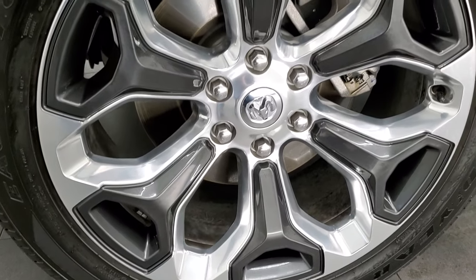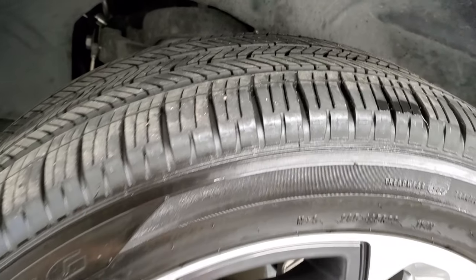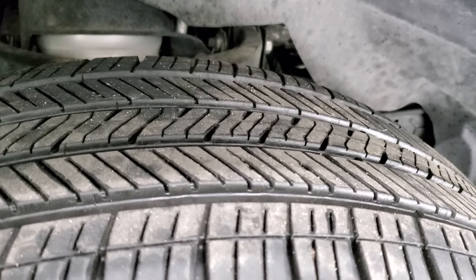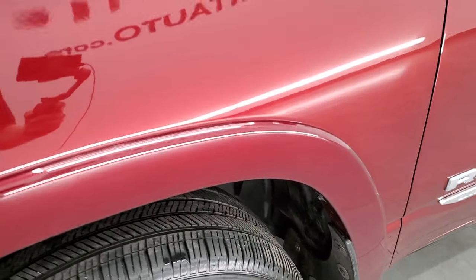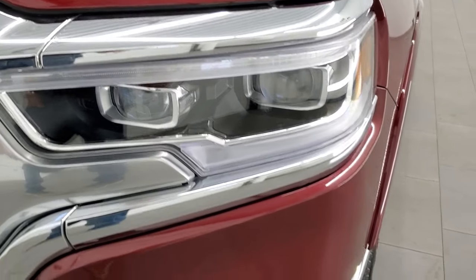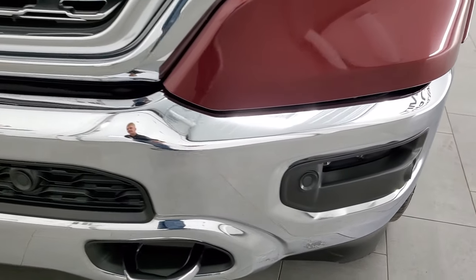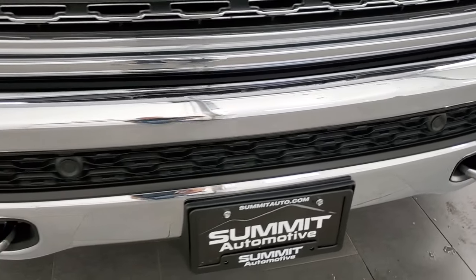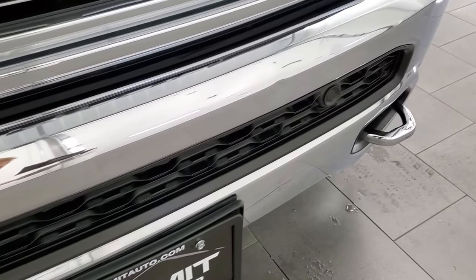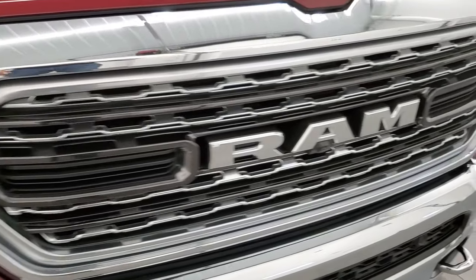It comes with the 22-inch polished aluminum rims with the painted pockets, and it has Goodyear Eagle Touring 285-45R22 tires. These tires look like they have a really good amount of tread left — probably about 60% of the tread remaining. The front fender is in excellent condition; I didn't see any dents or dings. This one does have the LED headlamps, LED running lights, and LED fog lamps. At the end of this video we're going to turn all those on so you can see them lit up. The front bumper is in pretty nice condition — the only thing I saw is one tiny little ding, but nothing too bad.